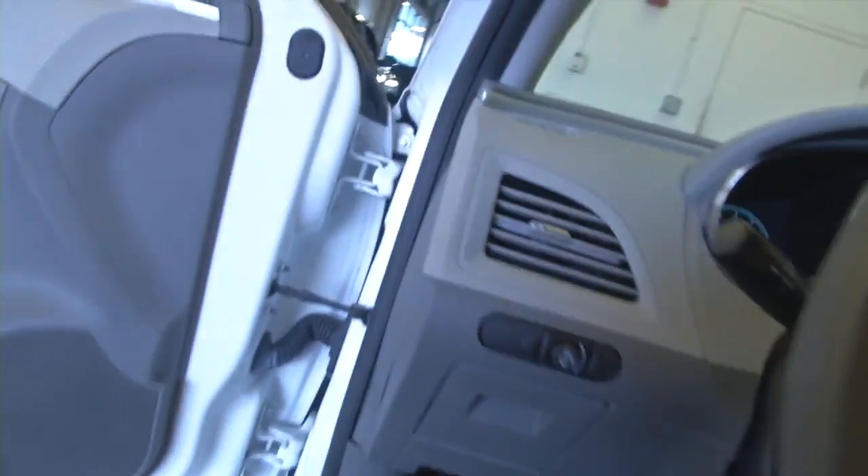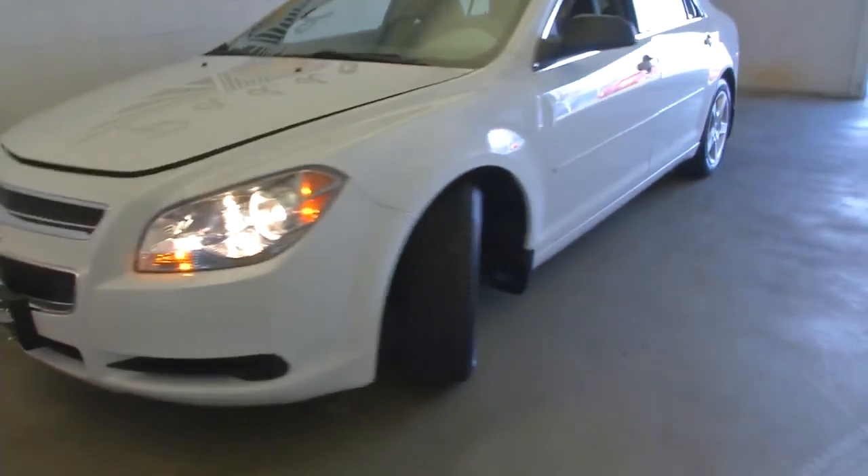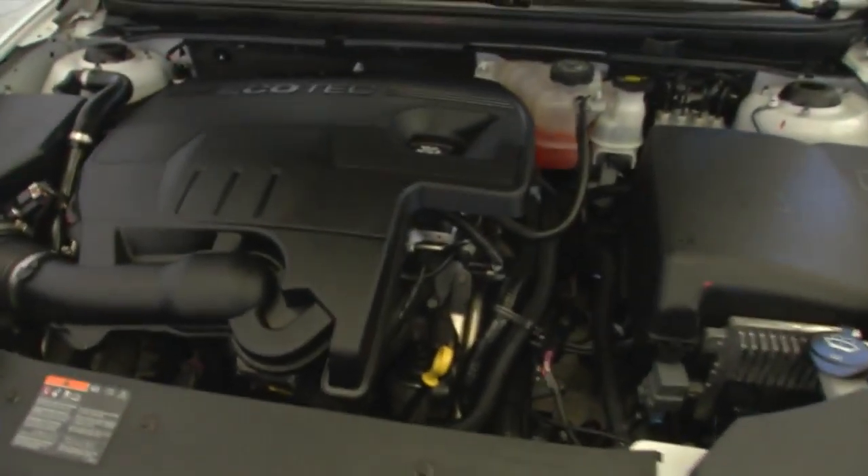We're going to take a look at that front tire and make our way to the front of the vehicle. Exterior paint looks to be in good condition. Engine compartment's clean, running well.